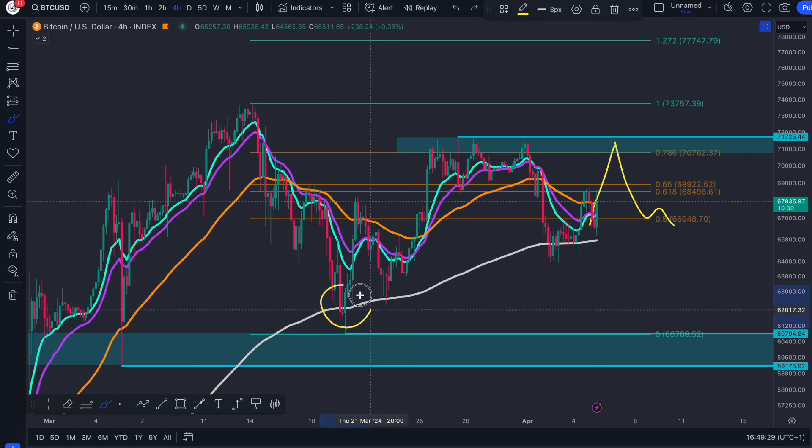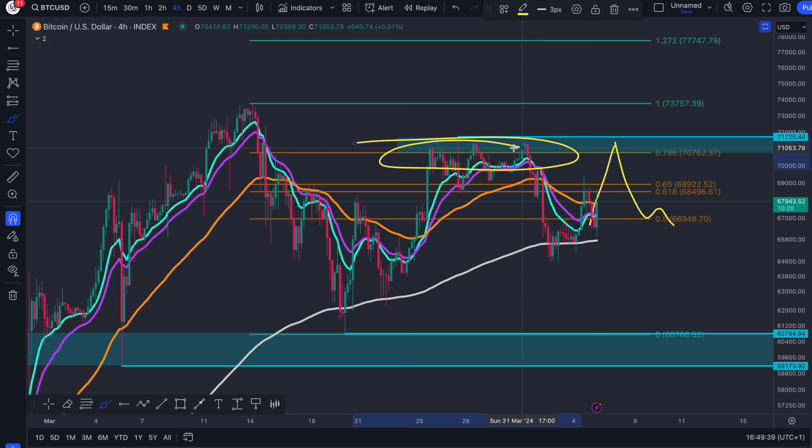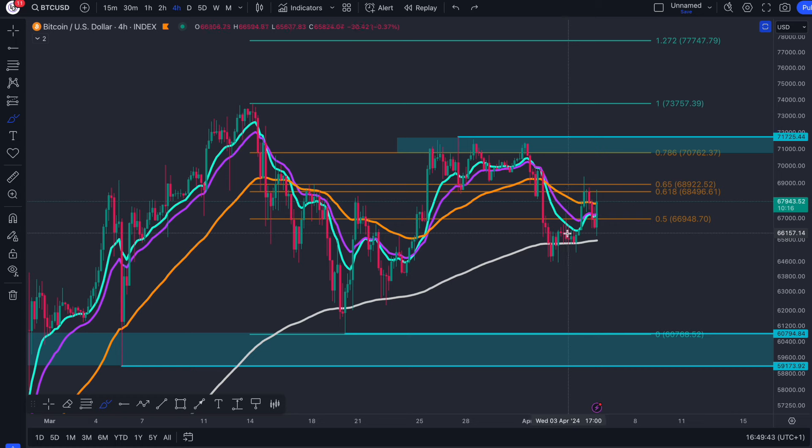It was how I was able to call this bottom exactly and suggest to everyone that while we hold $60,700 or $60,800, we will continue up. We came into a level of resistance, reset the market or the trend again, coming back down to the 200 EMA.